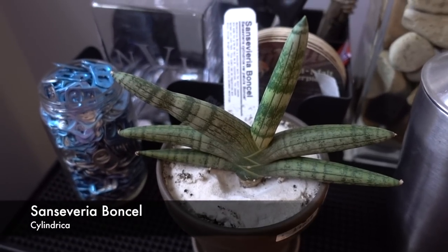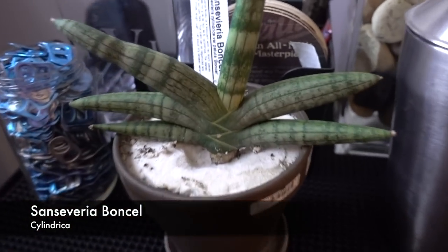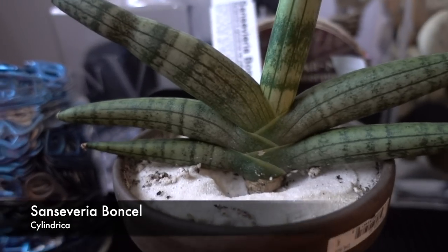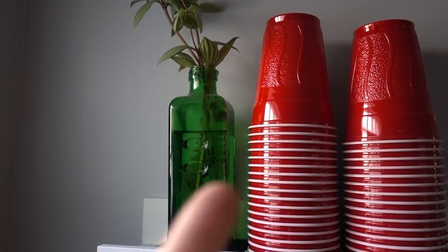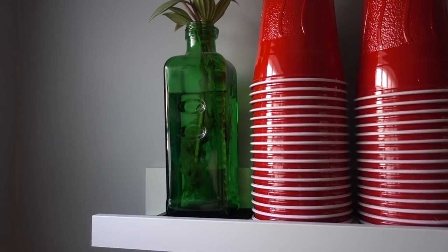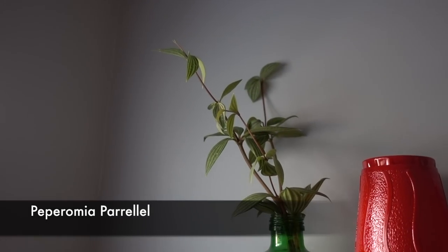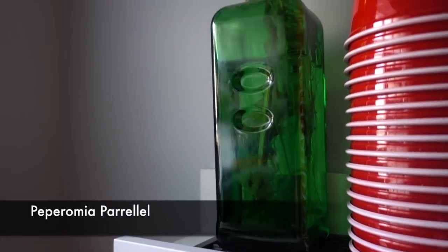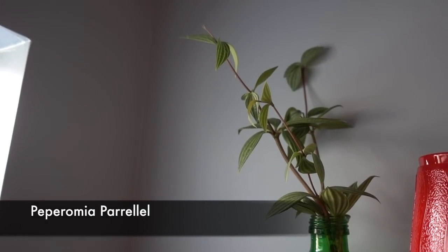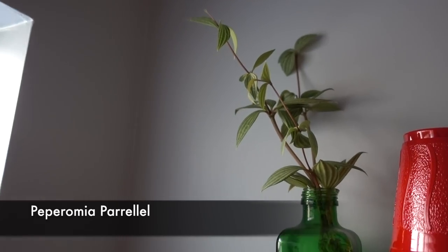He's got a Sansevieria here — this is a Cylindrica. I love how it grows. Here is a Peperomia parallel cutting that's been living in water for quite some time. I'm at the point where this is probably never going to make it into soil — it's just going to live as a propagation piece forever, because I don't even know if I can get those roots out of there.